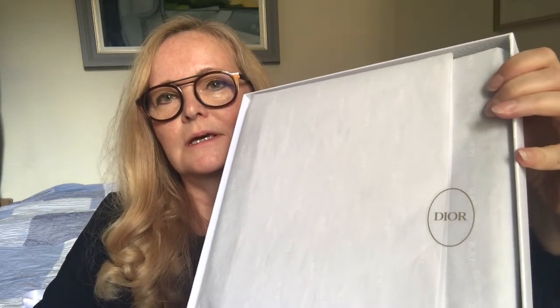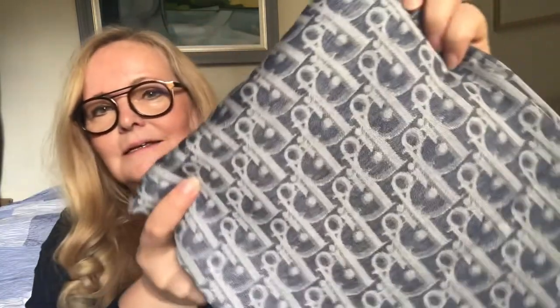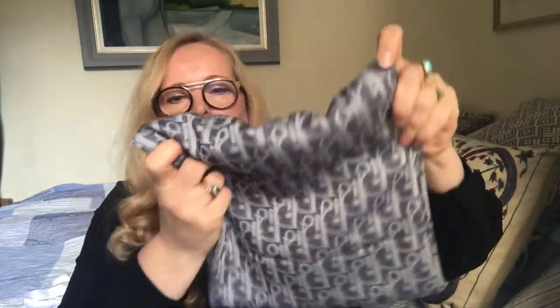Beautifully wrapped with tissue paper and a Dior sticker. I'm just going to slide it out because I don't want to ruin the sticker. This is a Dior oblique shawl — so it's not just a scarf, it's a shawl, it's quite big. I prefer scarves to be quite big. I've got a lot of scarves but this is in fact my first Dior scarf and I wanted this for such a long time.